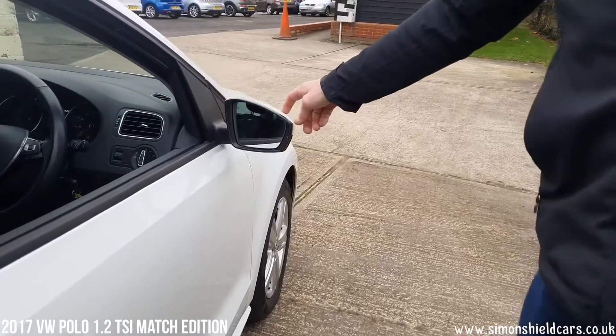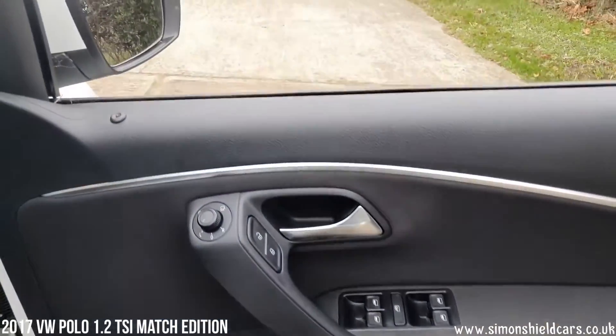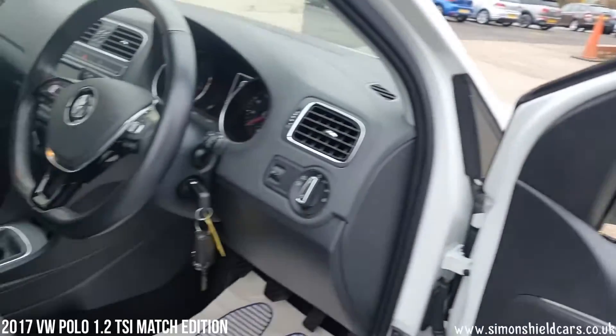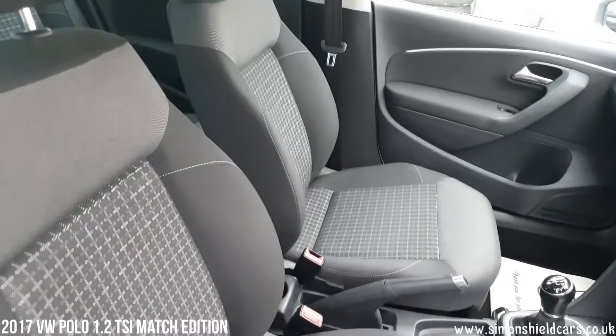We've actually got the electric folding mirrors — that was one of the options on the car. A full set of electric mirrors and windows there. And as you can see, the anthracite upholstery is all in lovely condition.